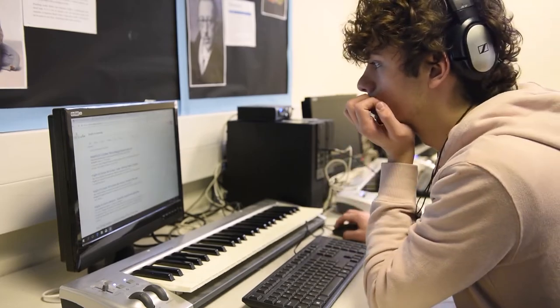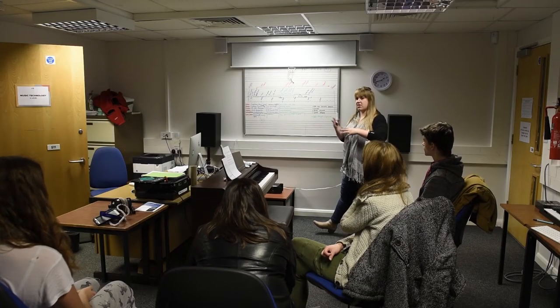We run industry standard software as well. We have lots of space, we run lots of concerts, and we make sure we can use the main theatre over in the college as well.